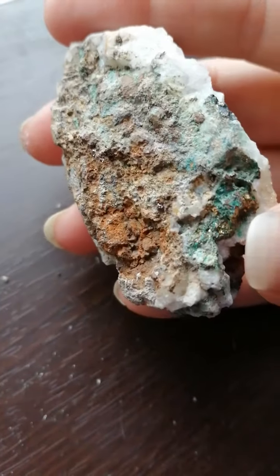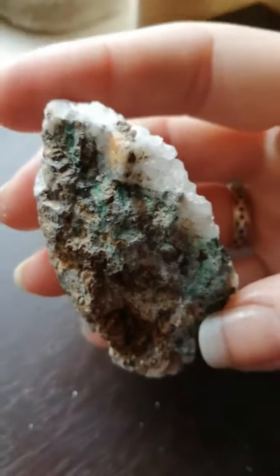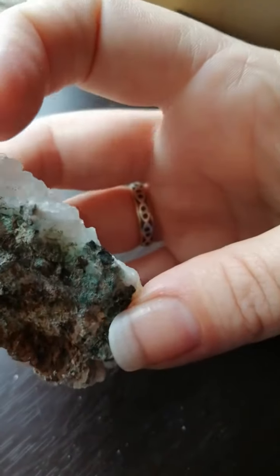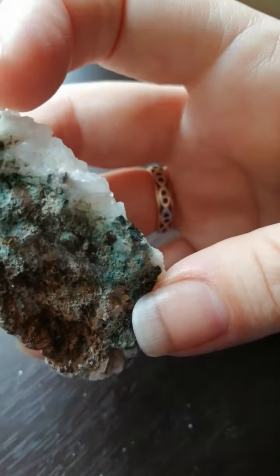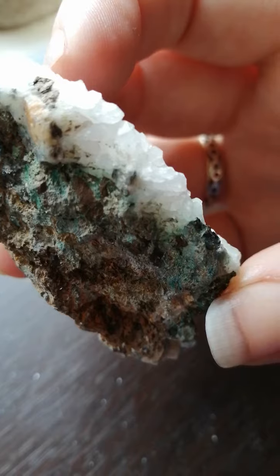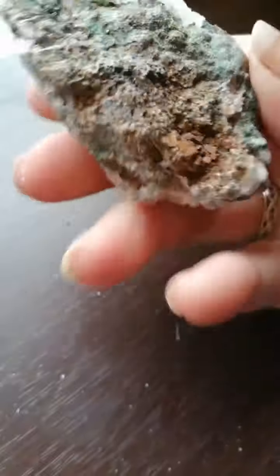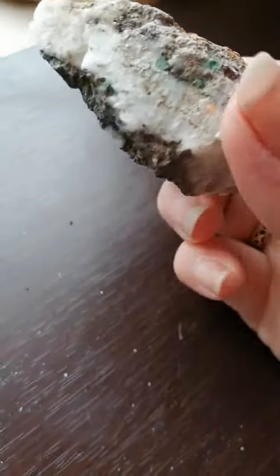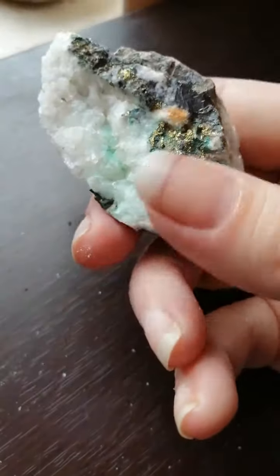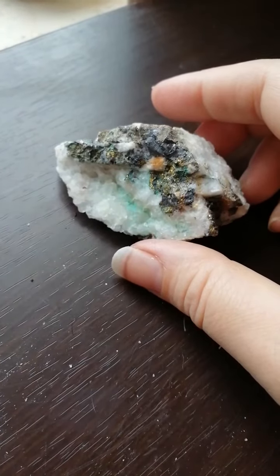A bit more blue on the bottom, bit green on the bottom, bit more orange there. There are a couple of cubes there, so I would guess that's cubic pyrite, but I might be very wrong — it's probably chalcopyrite actually, for the area. And that's maybe what's causing the orange; there's a little bit of rust coming off it. So yeah, lovely piece.